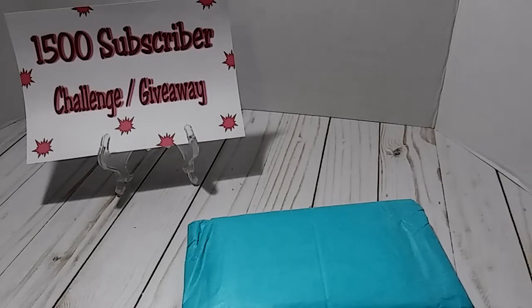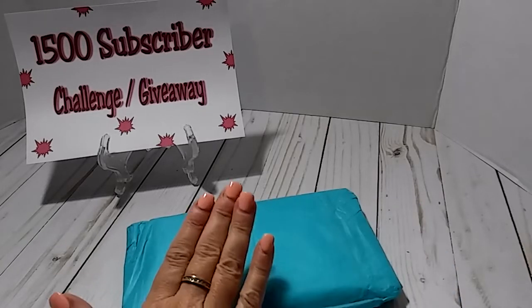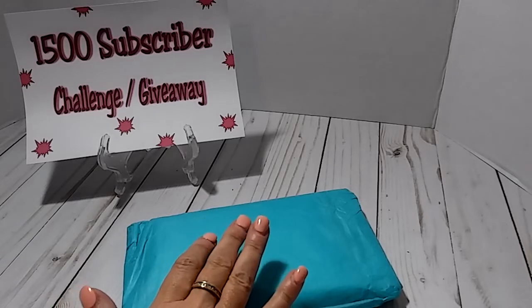Hey everybody, this is Lisa. I am here with entry number 27 into my 1500 subscriber challenge giveaway. This entry comes from Tanya, who is Memory Lane Keepsakes here on YouTube.